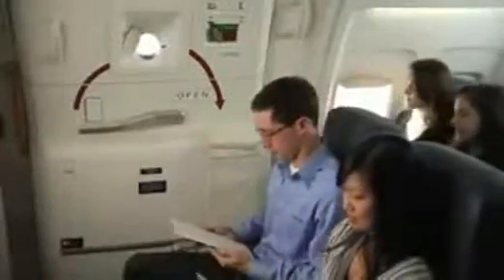If you're seated at an emergency exit, please review the responsibilities for emergency exit seating on the back of the safety information card, which is in your seat pocket. If you're unable or prefer not to perform this function, just let us know and we'd be happy to find you another seat.